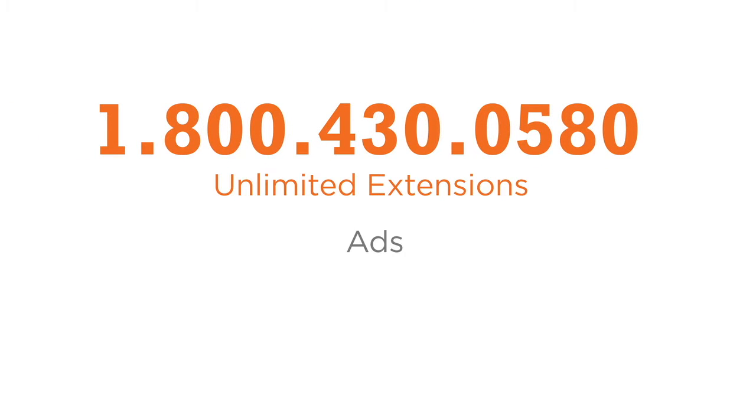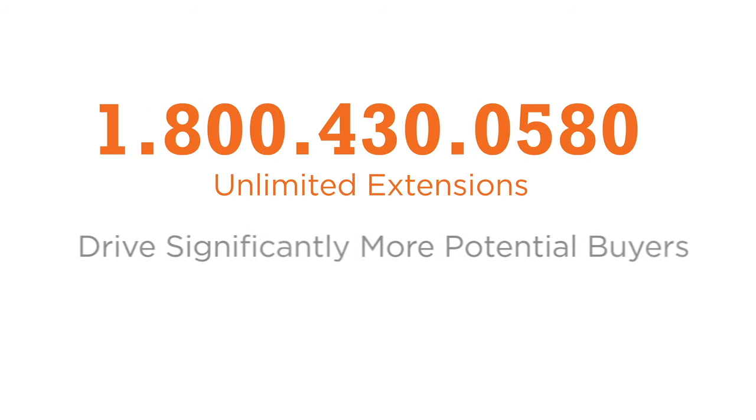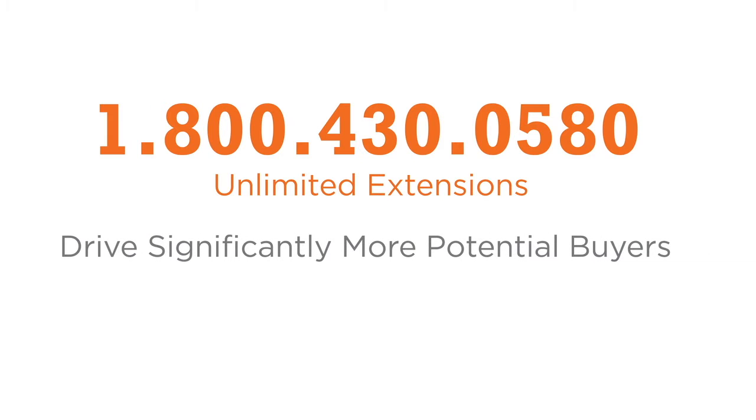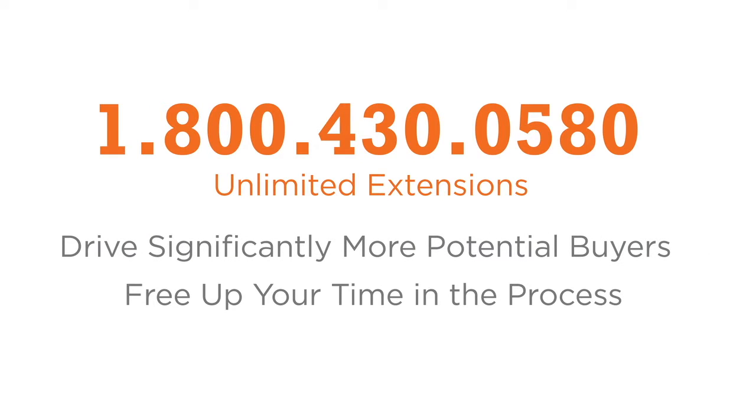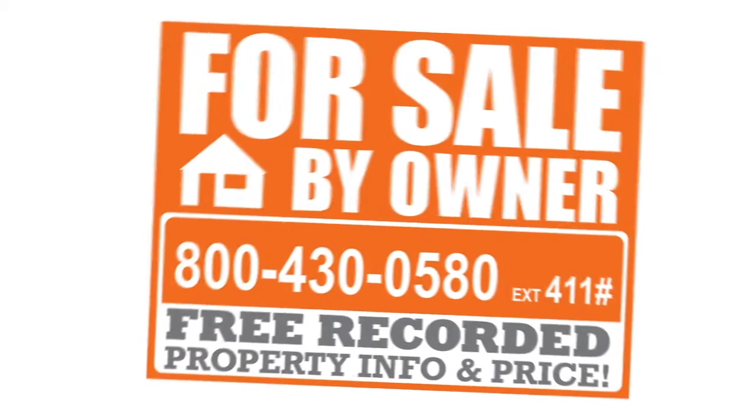Here's how it works. I will give you your very own toll-free number with unlimited extensions to use on your ads, flyers, yard signs, social media, or anything else you use to advertise your property. This will drive significantly more potential buyers and free up your time in the process. For example, put this new toll-free number and extension on your for sale by owner sign.